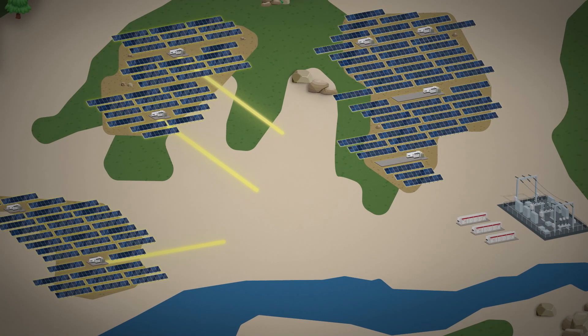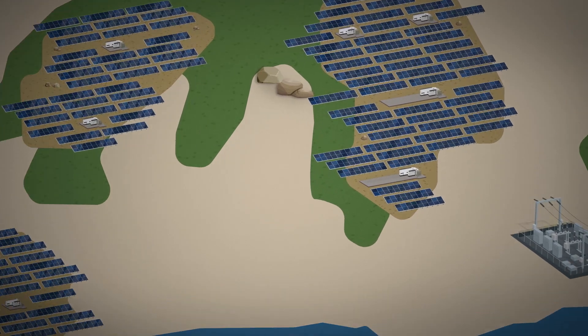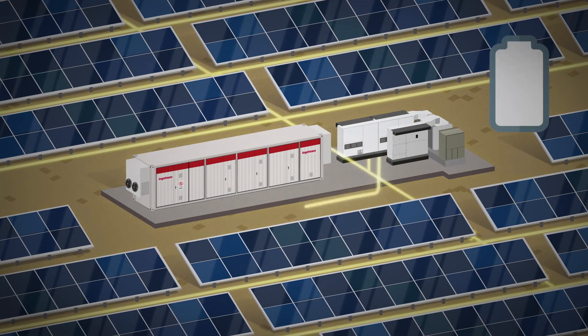This meant that the solar plant operates as a whole, delivering power to the storage system, which also operates as a whole. Therefore, each battery charge and discharge cycle involves the repeated conversion of direct current into alternating current and vice versa. However, solar panels and batteries have one thing in common: the electricity generated by the former and stored by the latter is direct current.